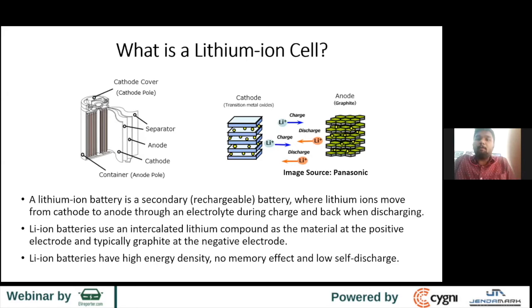The advantages of lithium-ion batteries compared to other batteries such as nickel cadmium, nickel metal hydride, and lead-acid batteries: lithium-ion has higher energy density, no memory effects, and low self-discharge.